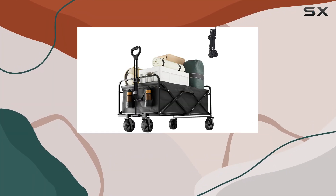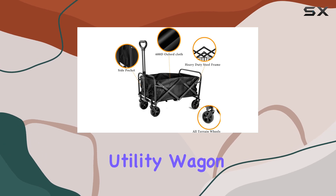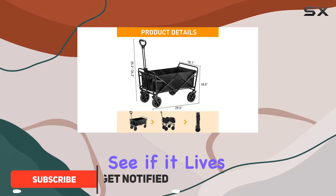The OGCU collapsible foldable wagon is marketed as a heavy-duty, large-capacity utility wagon perfect for various tasks, from shopping and picnics to camping and gardening. Let's see if it lives up to the hype.